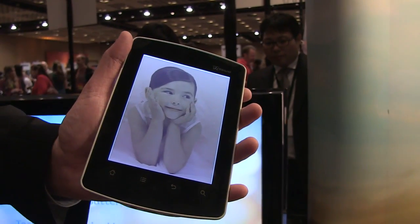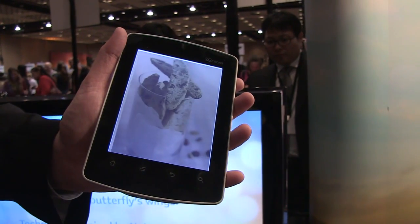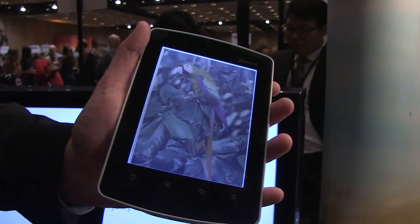We have an integrated reading light that helps supplement any ambient light in the room, but for the most part, the color is being created simply by the ambient light in the room.